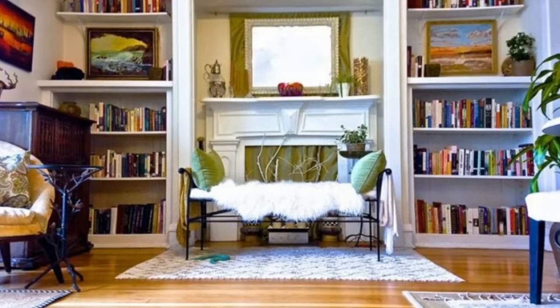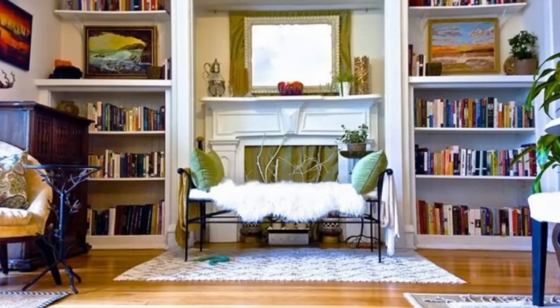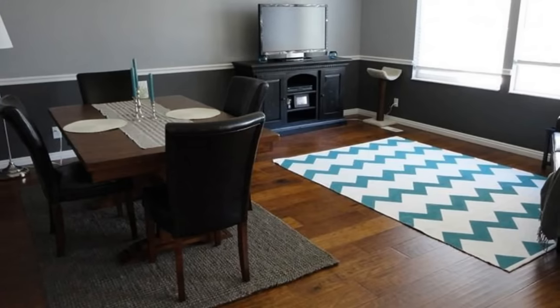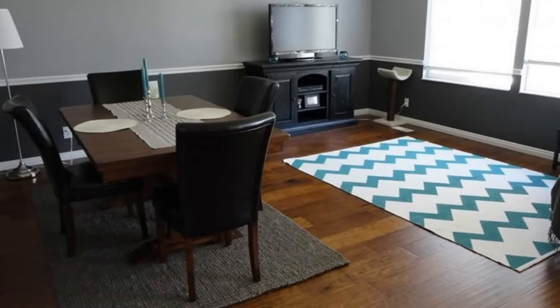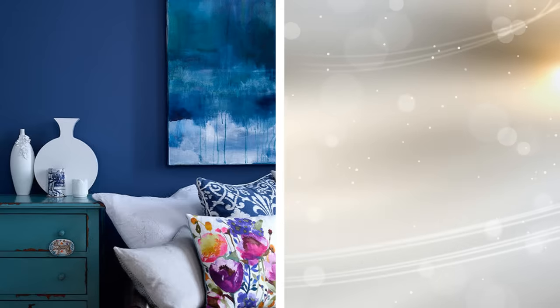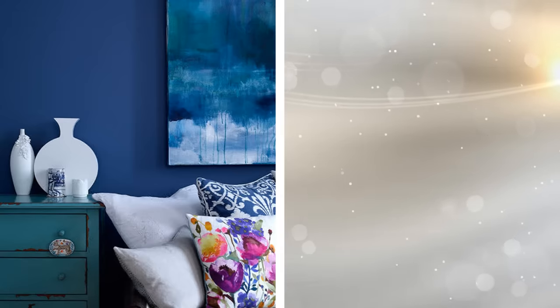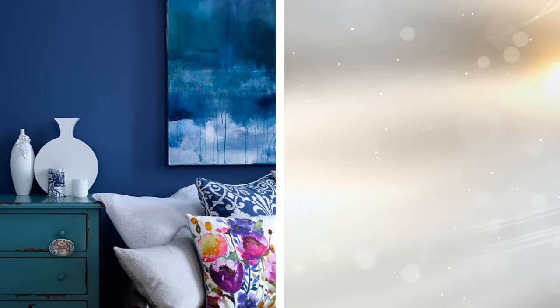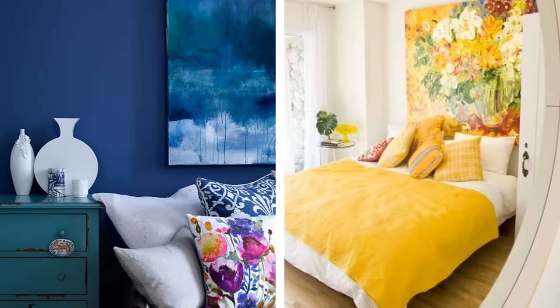You can also use rugs to separate one area of the room from another. This works great especially in studio apartments, as it helps create the illusion that there is more than just one space. Instead of splashing all sorts of different colors around your apartment, unify your interior design and use different shades of just one color per room. This will create a visual coherence that will make any space feel more open — do this on your walls, rugs, and furniture.